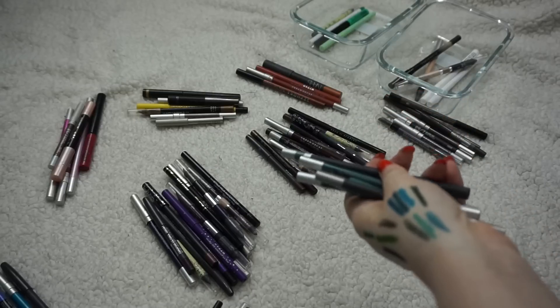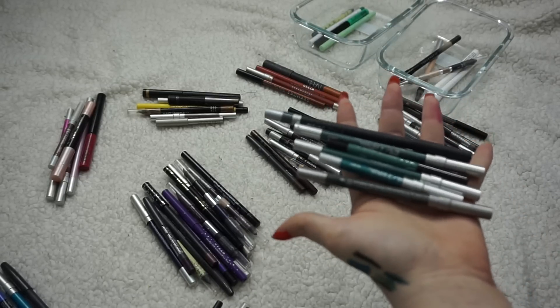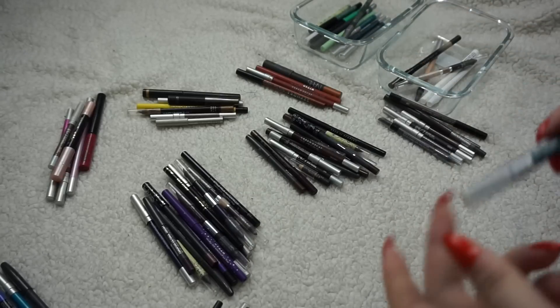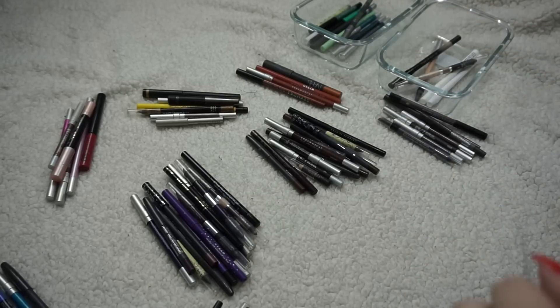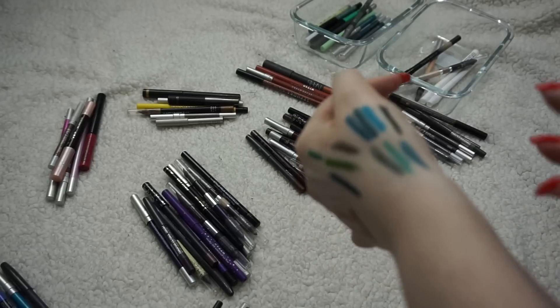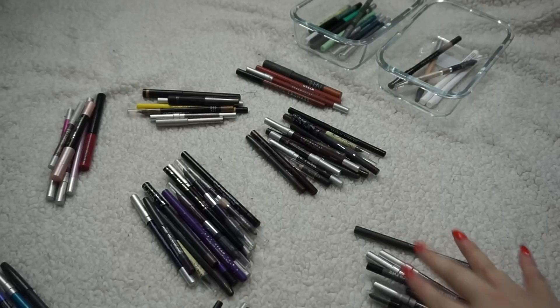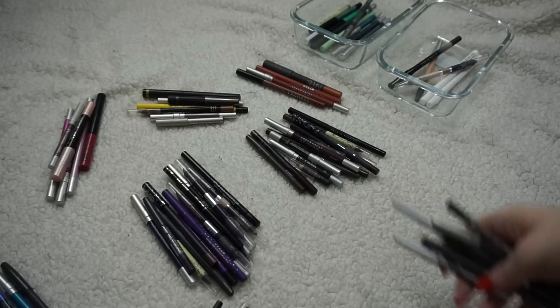I have some pretty blue-green colors, most of them from Urban Decay, and I'm keeping those. I did decide to get rid of the Lise Watier Eye Shine in Peacock — it was a little too similar in tone to the others I had and it was also a little dry. Good to get a few things out. Now I have a few grayish colors here.